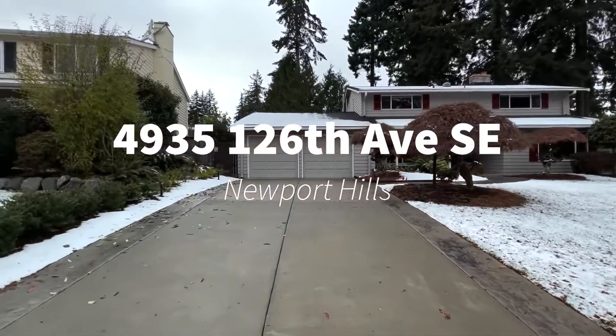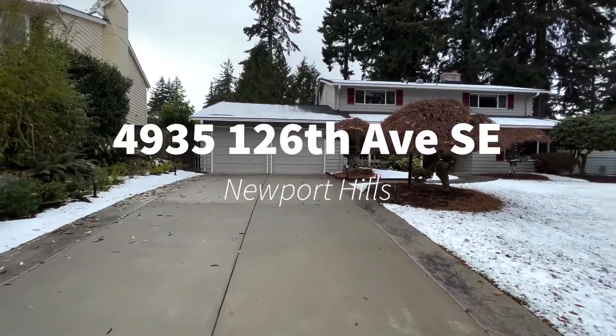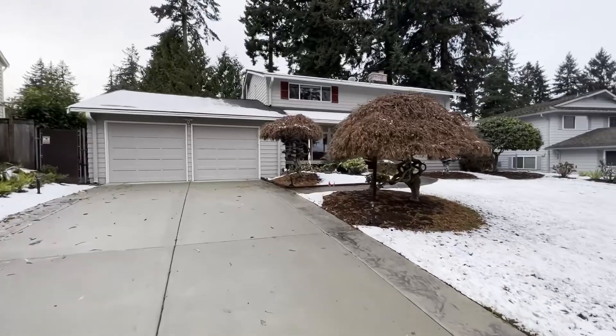Hey everybody, Rob McGarty here, Bushwick Real Estate Services. Today we're checking out 4935 126th Ave Southeast in Newport Hills. Let's go.